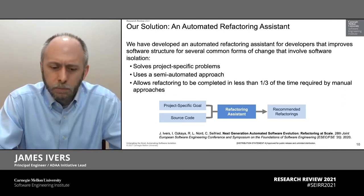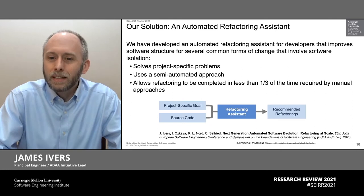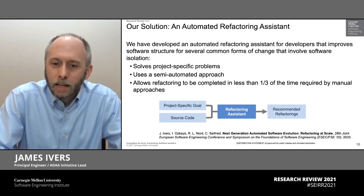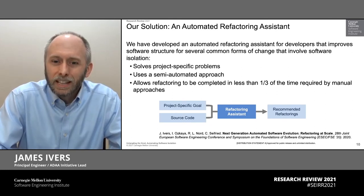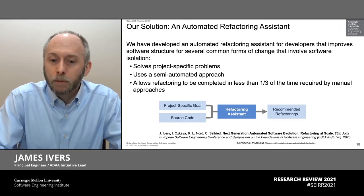We have data from one government example where a contractor estimated that the cost just to isolate software was more than 14,000 development hours. Imagine being able to cut that down to less than 5,000 — savings of more than 9,000 development hours by running a tool. This is the potential that we're going after with this research.